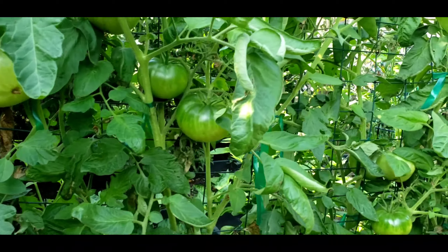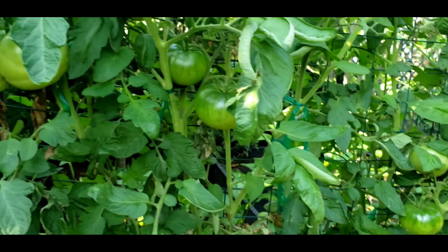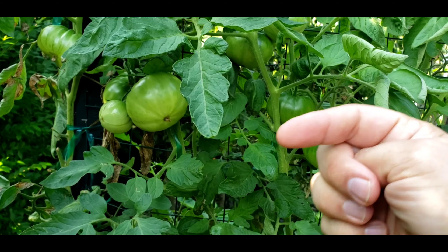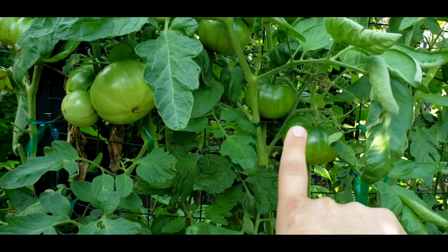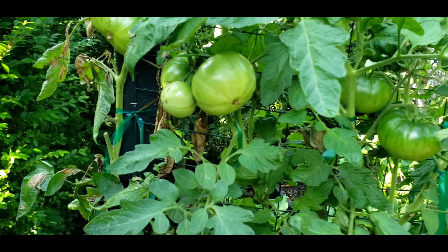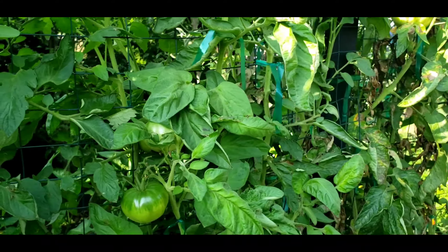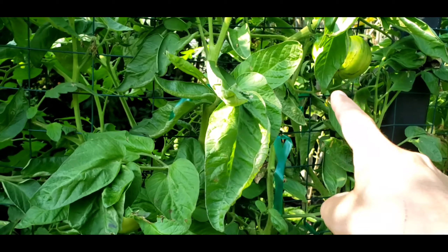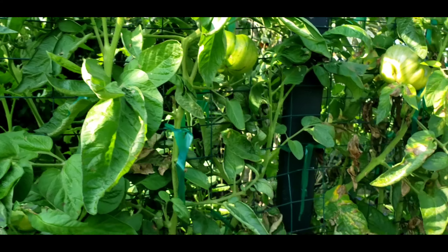Here are the Brandywine Black tomatoes — they are coming along really nicely. You can see the large potato leaves here. This is one of the Carbon tomato plants that actually came through the trellis, so some of the branches came through and are going up the other side. These over here are the Carbon tomatoes that came through the other side, and moving on down you can see the other Brandywine Black tomato plants are still producing — I pulled a nice large one-pound tomato off this plant just yesterday.